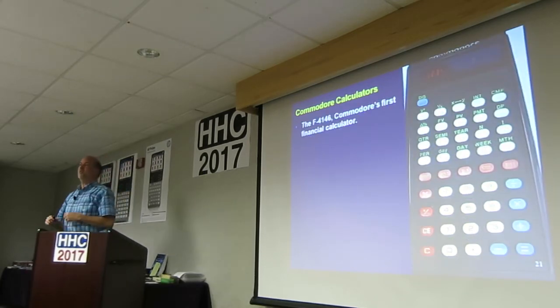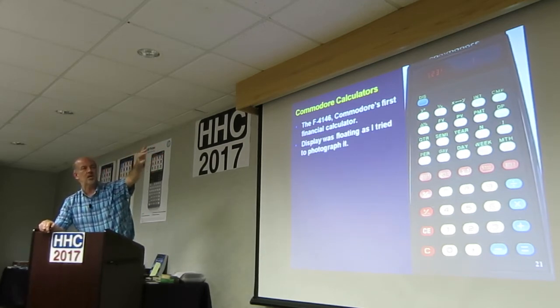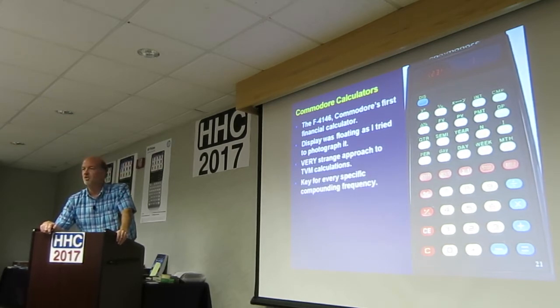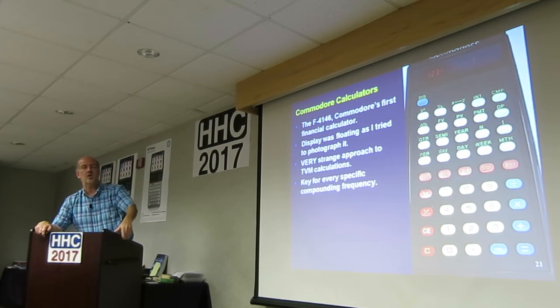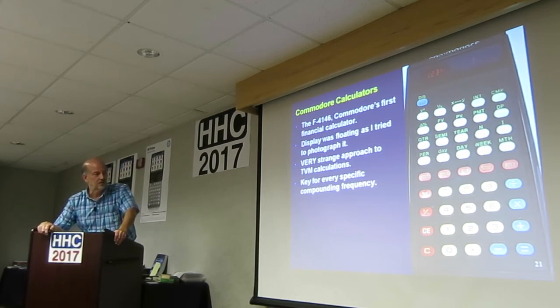Let's take a break from scientifics for a minute and talk about financial calculators. This was their first one — financial, the F4146. The display was floating. It's a very strange approach to time value of money calculations — there's a key for every specific compounding frequency. You want to do a quarterly calculation? There's a quarterly compounding key. There are also keys for 360 and 365. It has almost no math functions — just percent, X reciprocal. No square root. It's like a desert.